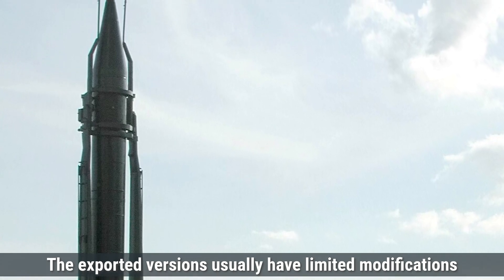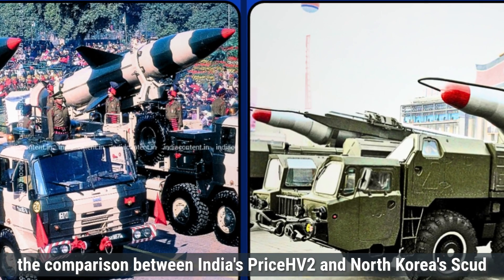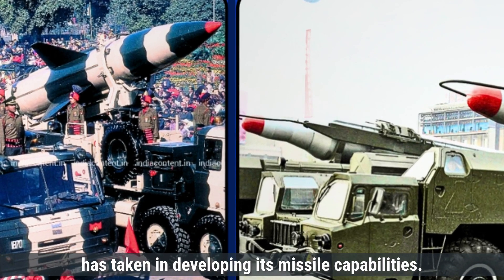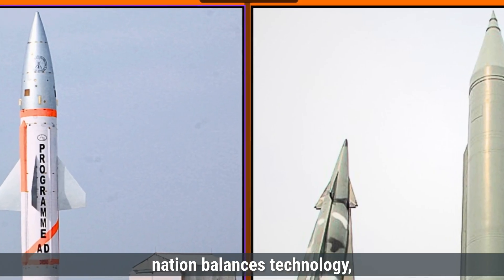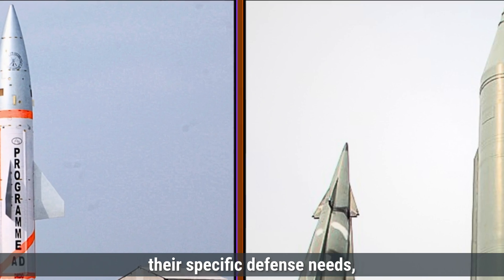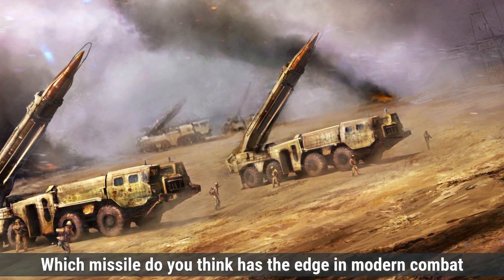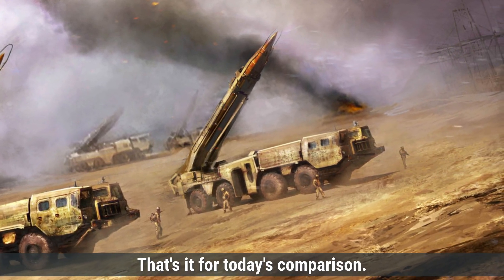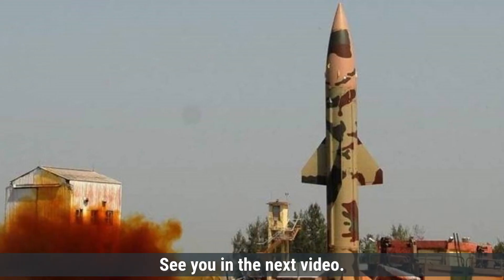In conclusion, the comparison between India's Prithvi-2 and North Korea's Scud missile shows the different approaches each country has taken in developing its missile capabilities. This highlights how each nation balances technology, cost, and operational readiness to meet their specific defense needs, making these missiles important symbols of their military strength. Which missile do you think has the edge in modern combat scenarios? Let us know in the comments below. Make sure to like, share, and subscribe for more defense updates and comparisons. See you in the next video.